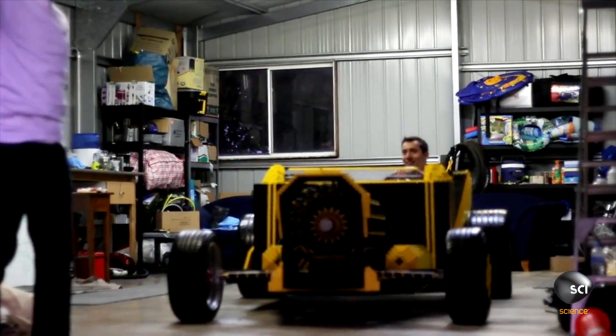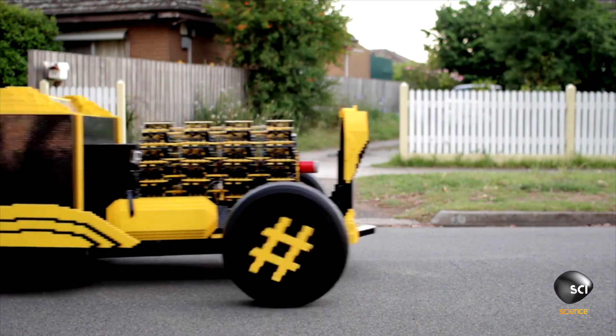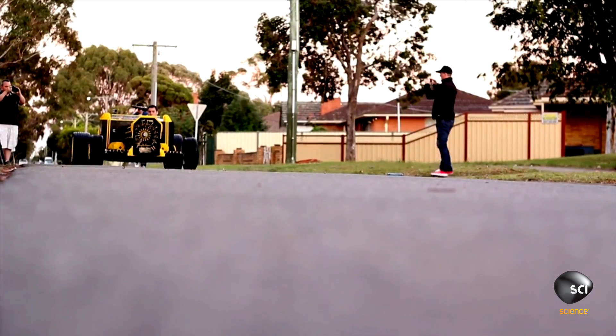Over 5 million people online watched this clip of the car's maiden voyage. It's the work of Steve Sammartino and Raul Oeda, who tore up the instruction manual and became master builders.